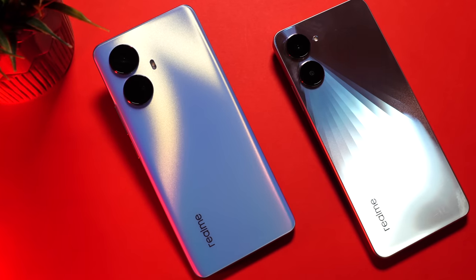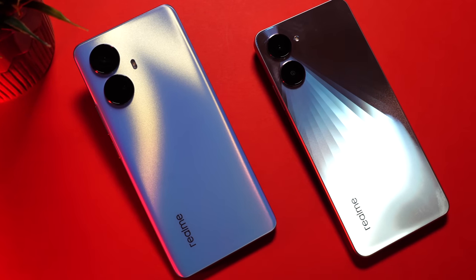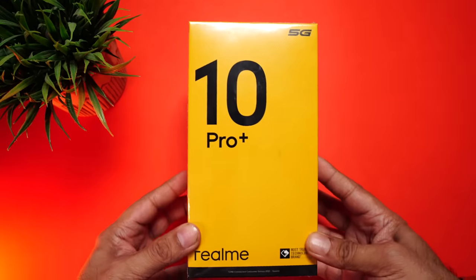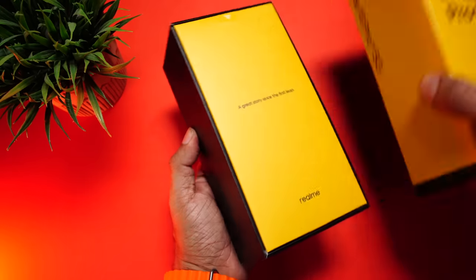Apart from the names being similar, both these phones are as different as chalk and cheese — they have a different design, different chipsets, different displays, and even different pricing. Let's quickly take them through an unboxing, starting with the 10 Pro Plus.